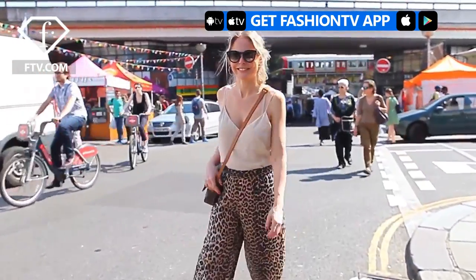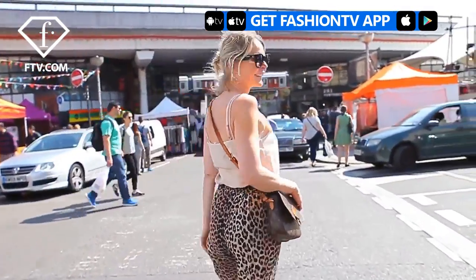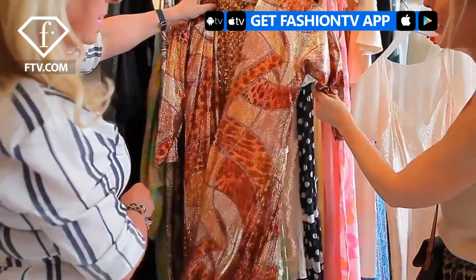I live near Portobello Road and there's a very famous vintage market there, which I'm a big fan of and slightly addicted to. I travel a lot as well, so I'm inspired by different sorts of cultures.